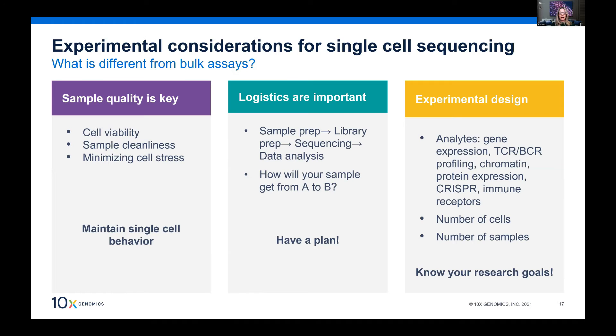10x also has resources to support logistics planning. Then there's experimental design — from all the analytes available, what are you interested in? Picking the right assay, the right number of cells, and the right number of samples is important to make your results statistically significant. Sometimes your experimental design is limited by the sample type you have access to — for example, if you only have FFPE tissue, that really limits the assays you can run.